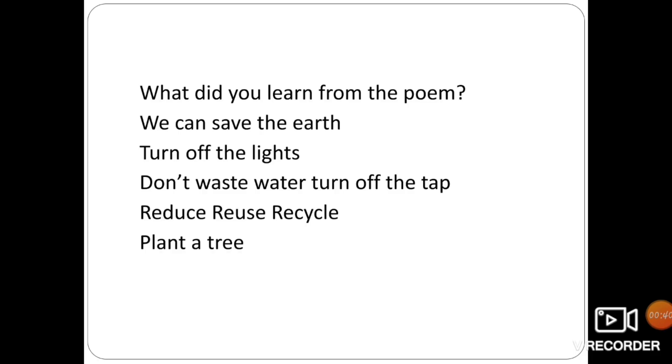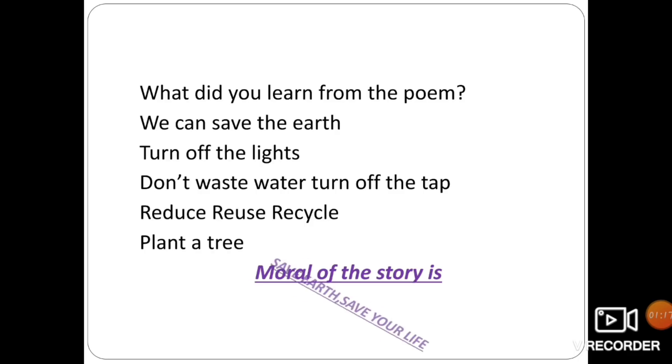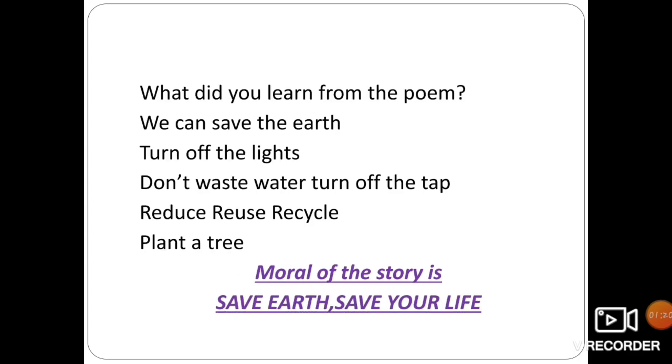We can save the earth, students! How can we save the earth? We can plant a tree, we can reduce, reuse, and recycle. We should not waste water and should turn off the tap if we see it flowing. We should turn off the lights and not waste electricity. By doing all these things, we can save the earth. What is the moral of the story? The moral of the story is: save earth, save your life.